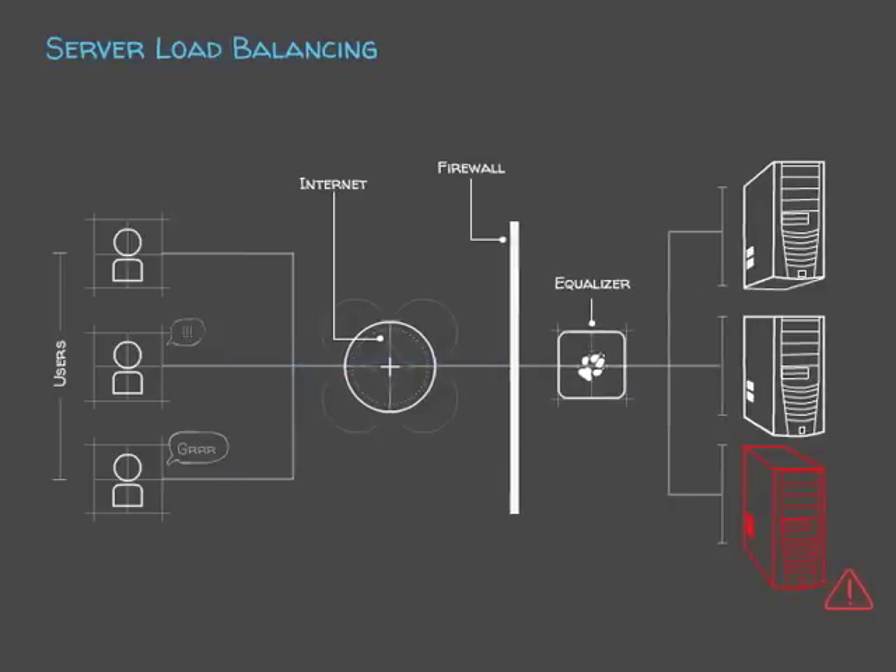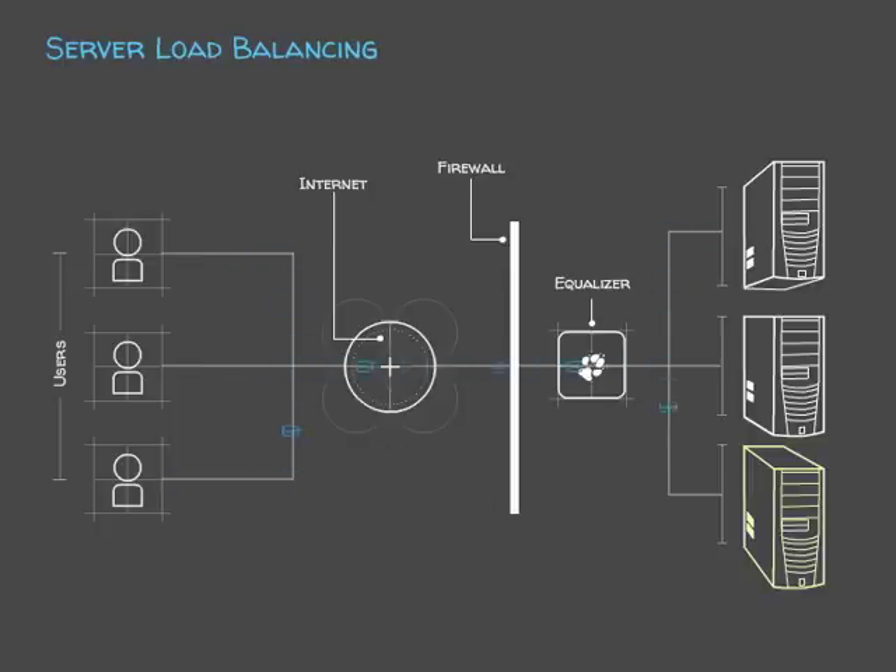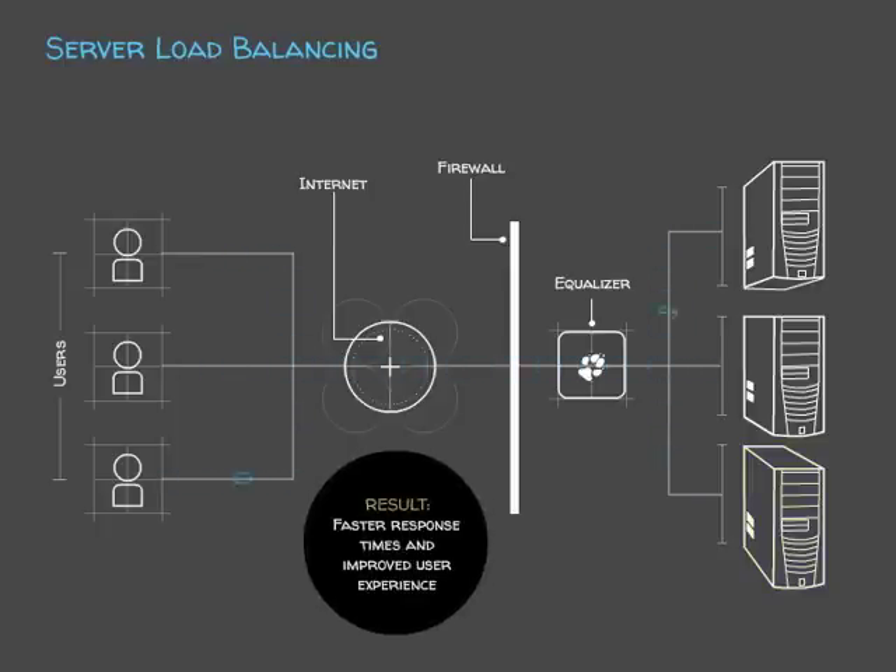By installing a load balancer — in this case an equalizer — it takes the traffic and allocates it to the best available server. The result? Your users see faster response times and have a better overall experience.